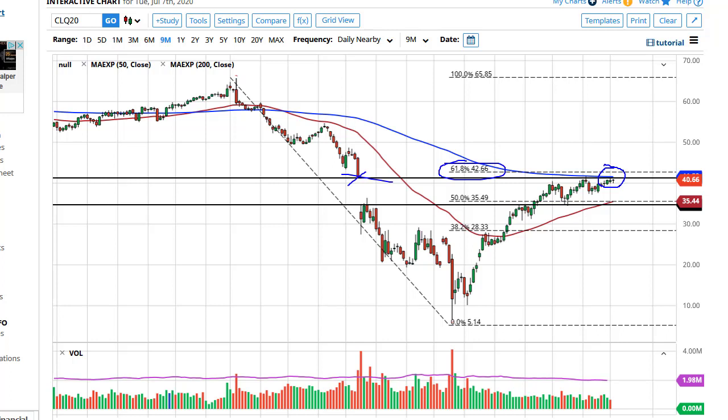At this point, what we're probably going to see is pullbacks, but those pullbacks should be thought of as buying opportunities. If we get a daily close that is solidly above the 200-day EMA, I think at that point you could see a run towards $49.